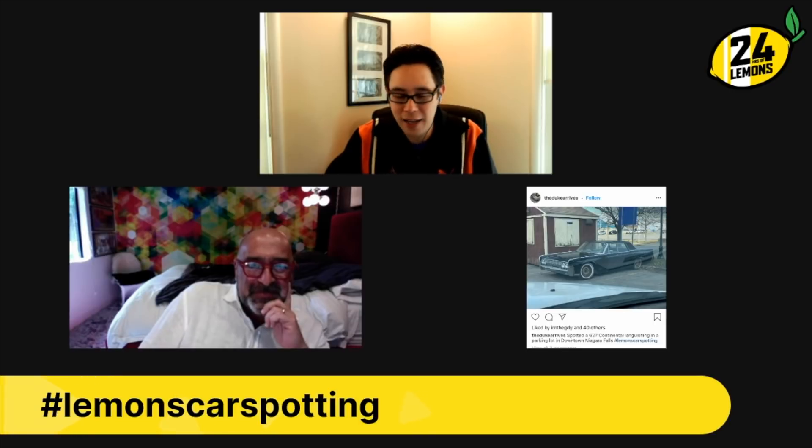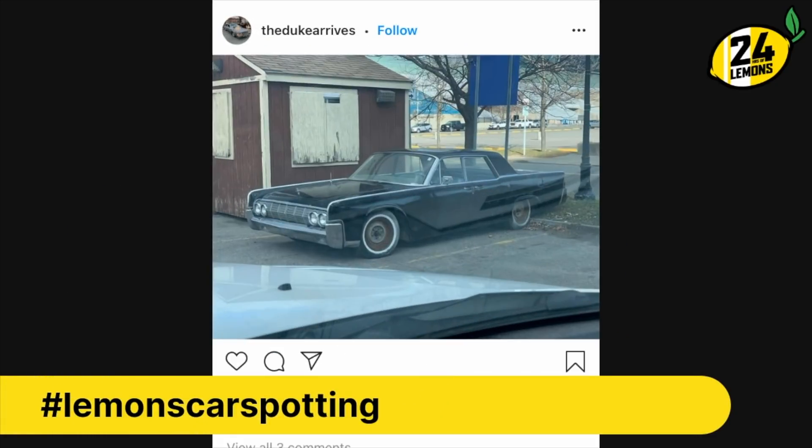That does it for this week. Again, keep submitting — go onto Instagram, tag your photos with Lemons Car Spotting. We will find it and review it on this program. Thanks for watching, we'll see you next week. We have that ban against gullwing doors, but we certainly don't have a ban against suicide doors — and there's no reason they're called suicide doors, that's just a term of speech.